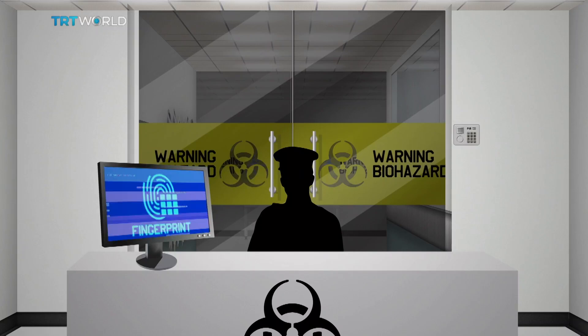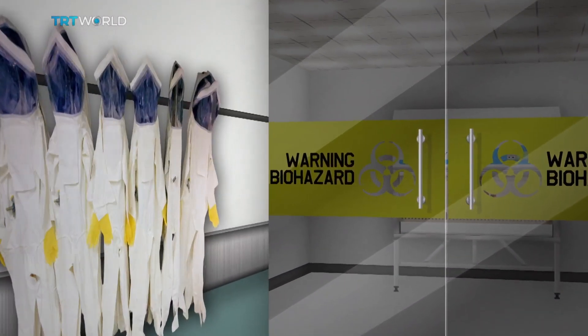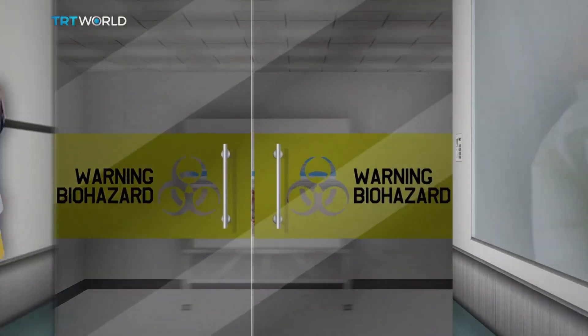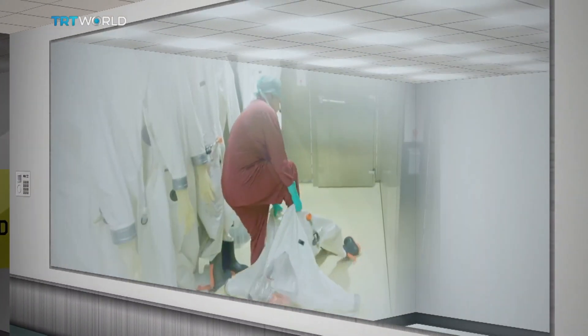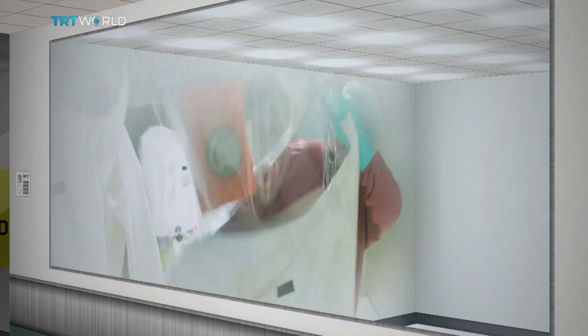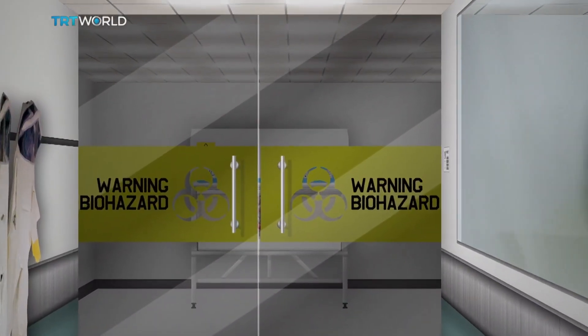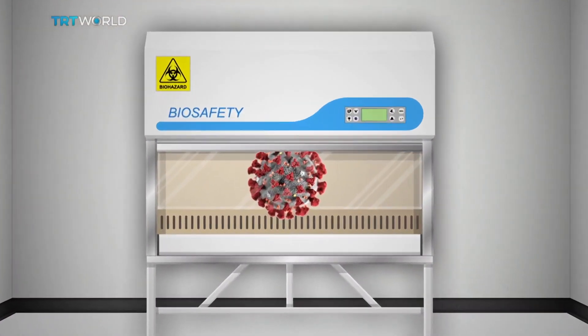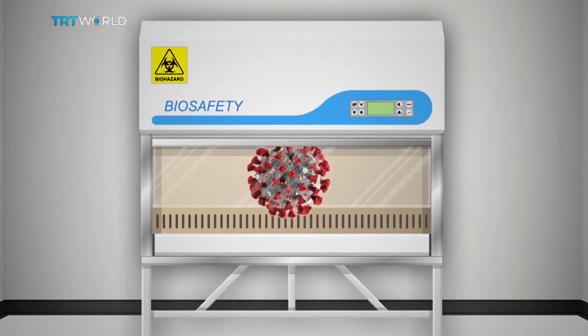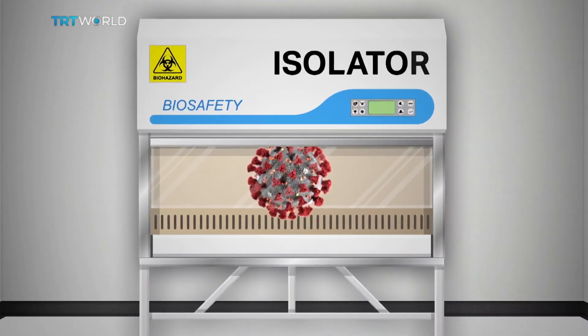Then it's time to strip off and gown up. This can include wearing a full one-piece suit that is sometimes air-fed to ensure that if there is a puncture, air leaks out and not into the suit. Walk on through an airlock and a second barrier with another security check, and then you're in the lab itself — and there it is: the glove box or isolator containing the pathogen.